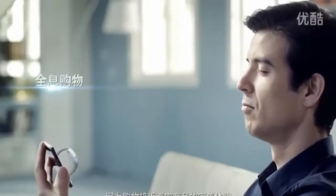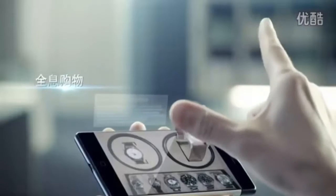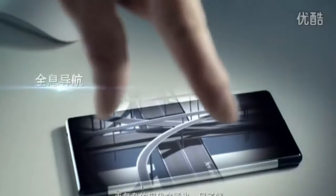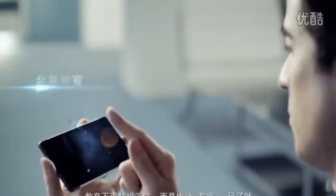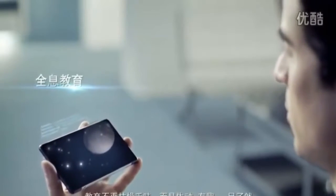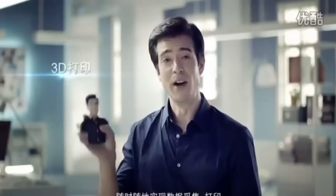Lifelike product displays for online shopping. Complex traffic systems become easy to navigate. Education is no longer boring, but fun and lively. Anytime, anywhere — 3D scanning and printing. And this is just the beginning.